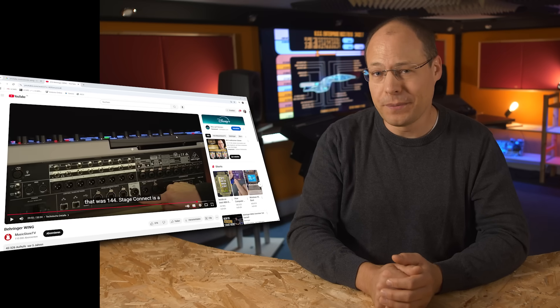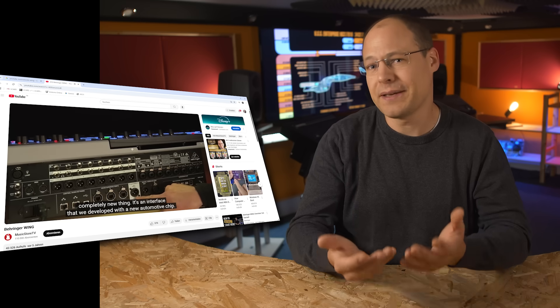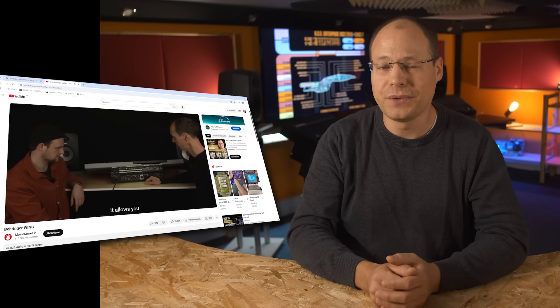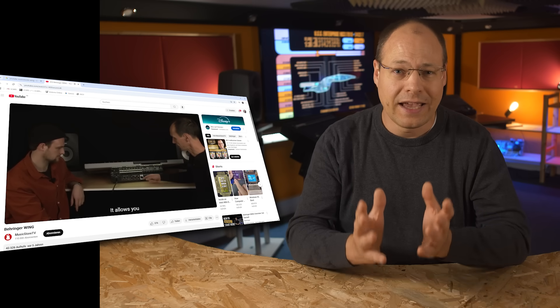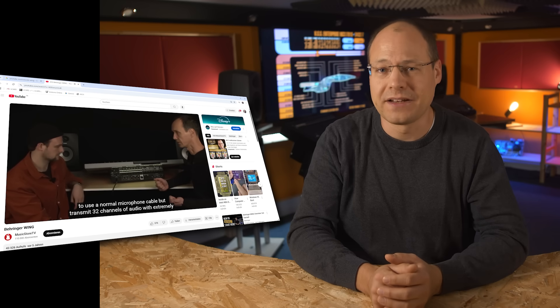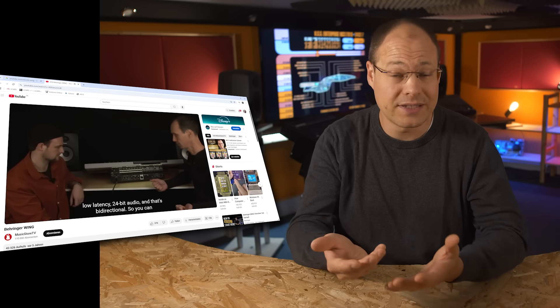With the Wing audio console, Behringer introduced another nice digital audio connection in 2019: StageConnect. In one of the first videos on YouTube about the Wing, the Behringer guys gave some information about this new connection. It uses an automotive chipset to transmit up to 32 uncompressed audio channels, and these channels can be configured as input or output. So the user can decide if 32 input or output channels or any combination should be active.